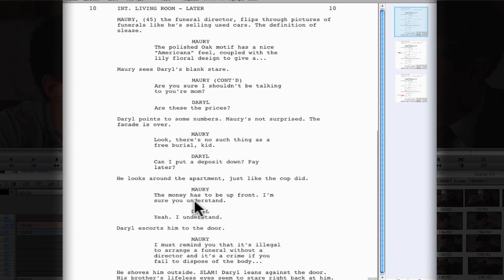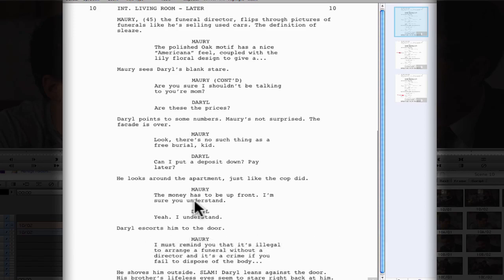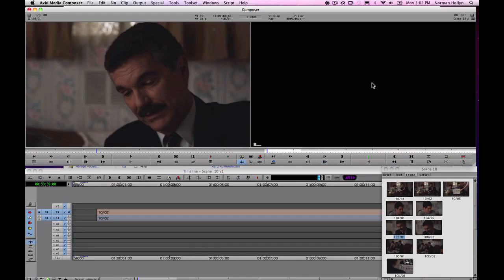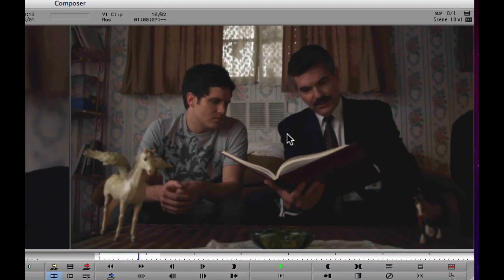Maury says, 'The money has to be up front. I'm sure you understand.' Daryl goes, 'Yeah, I understand.' And that's when something changes inside Daryl — he understands that this is not going to be as easy as he thought and had hoped it was going to be. So let's take a look at how the scene was cut fairly straightforwardly.